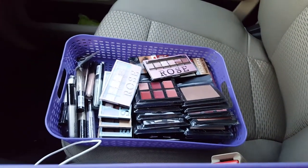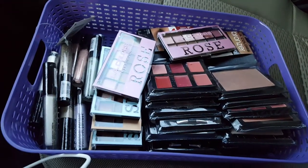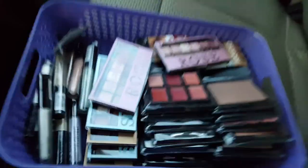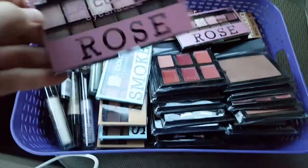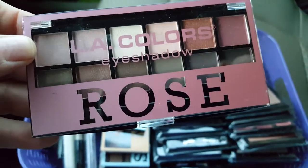Hey guys, I just came out of the Dollar Tree. I want to share my Dollar Tree haul with you, and I'm gonna make this Dollar Tree haul a giveaway.